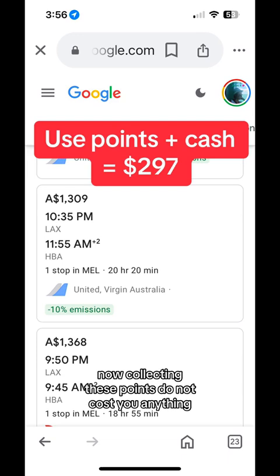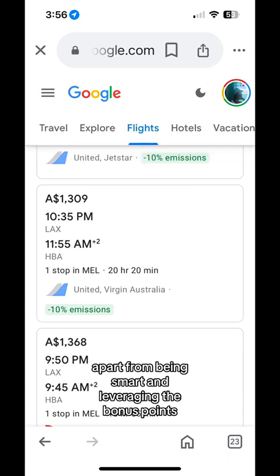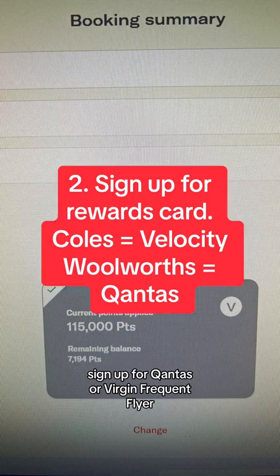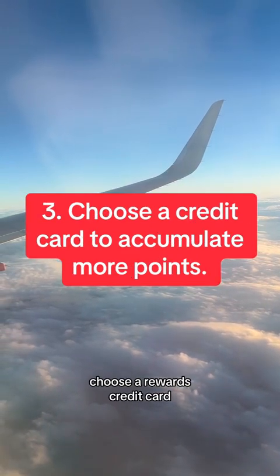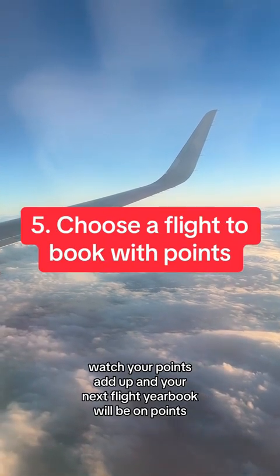Collecting these points does not cost you anything apart from being smart and leveraging bonus points. Sign up for Qantas or Virgin frequent flyer. Sign up for rewards with either Coles or Woolworths. Choose a rewards credit card. Watch your points add up, and your next flight you book will be on points.